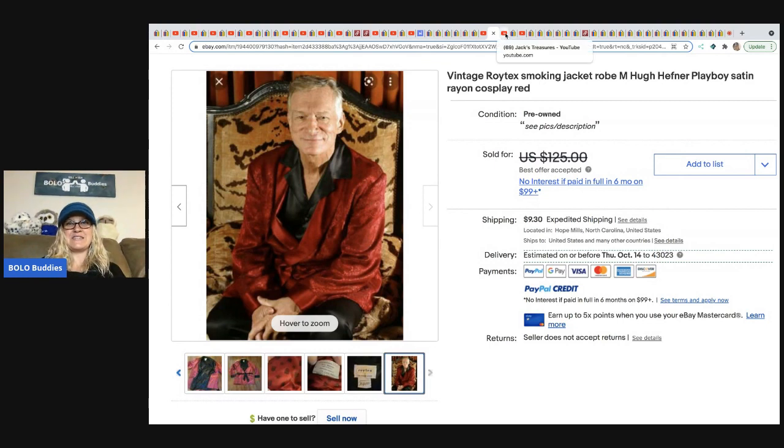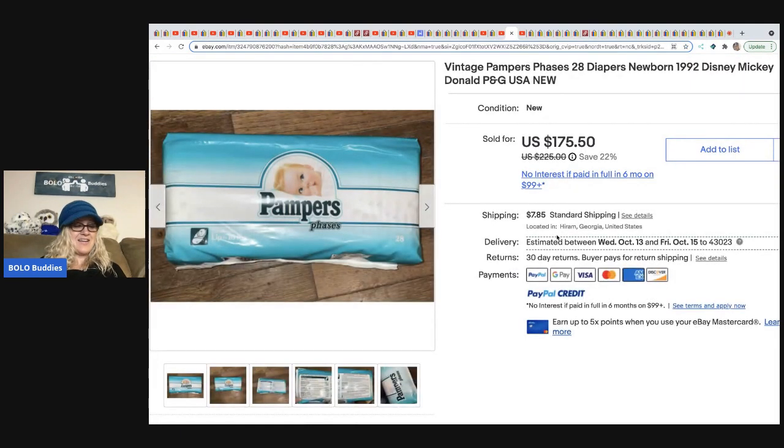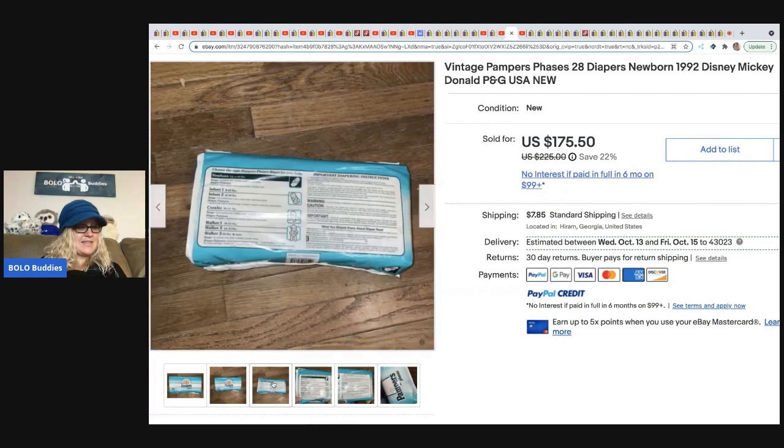The next item sold from Jack's Treasures — they do a lot of storage units and also source at yard sales. They went to a garage sale where everything was overpriced except for these 1992 Pampers with a $1 price tag — she grabbed them and took off. Vintage diapers are definitely a big money bolo. They sold these for $175.50 and the buyer paid shipping.